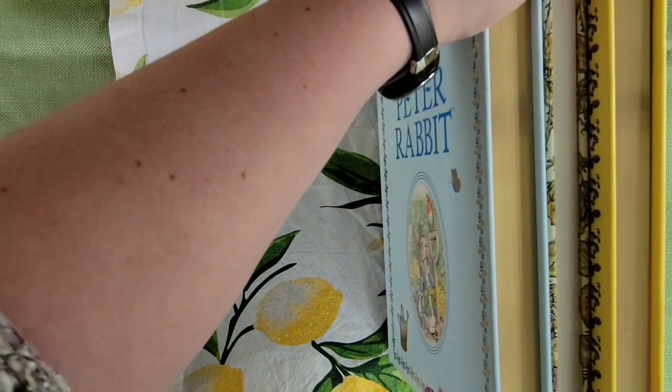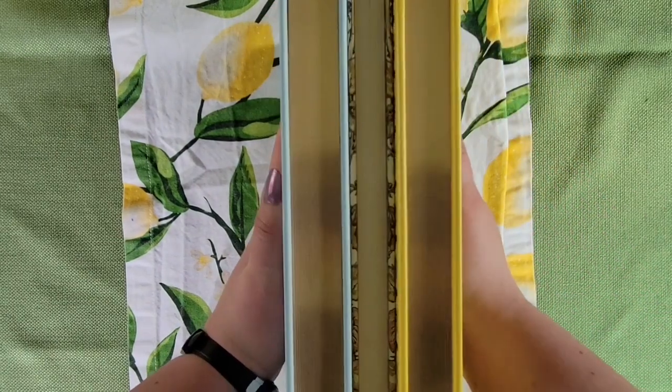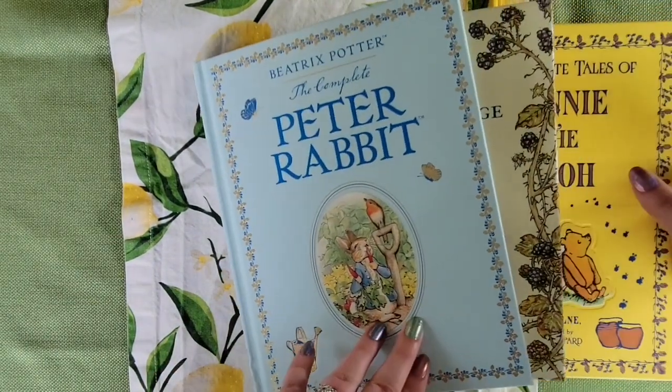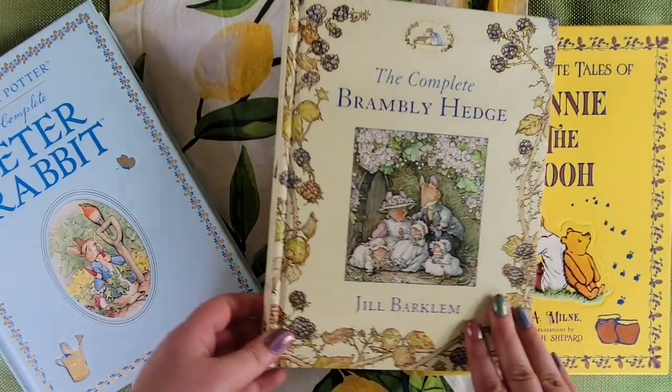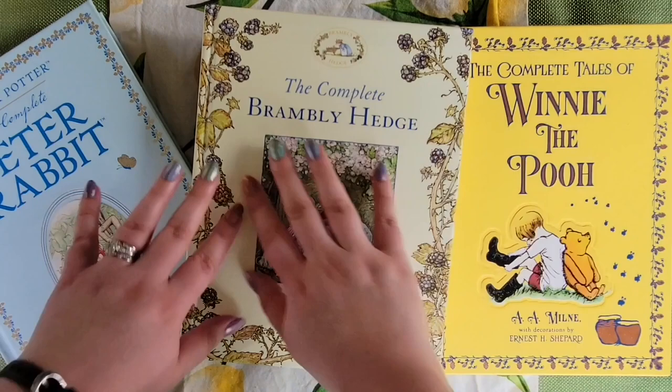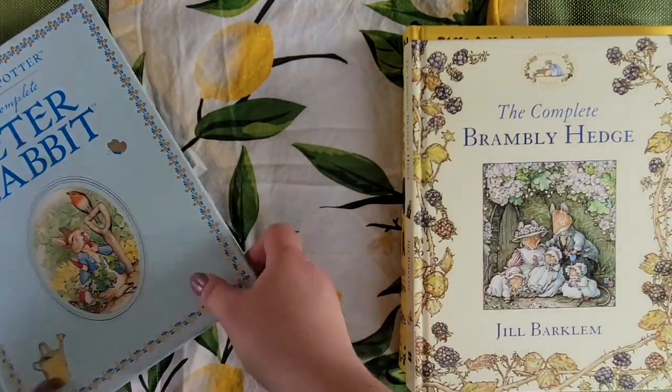The first batch of books are the ones I call my children's cottagecore. These are gorgeously illustrated books with simplistic, wholesome storylines. These are the ones I read over and over, both as a child and now, because there's just something so quintessentially appealing about the art style and the storylines.